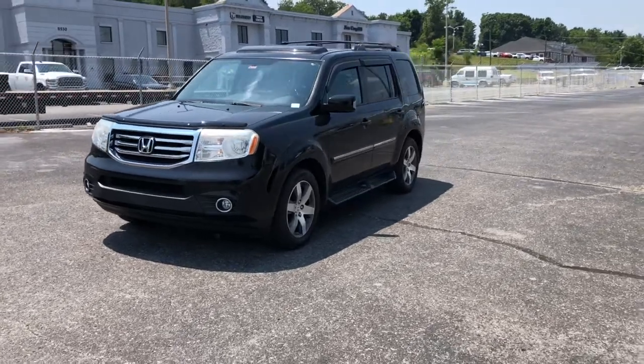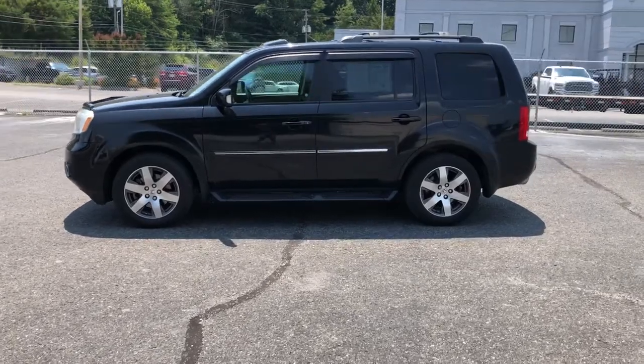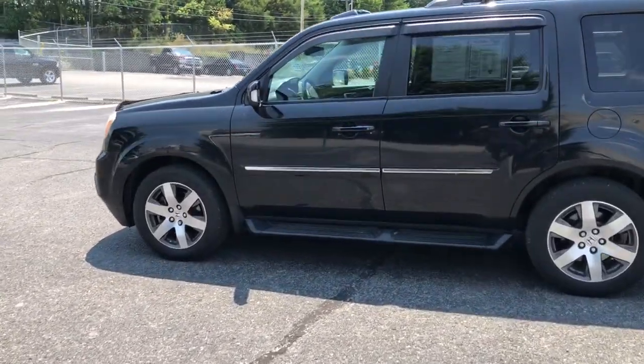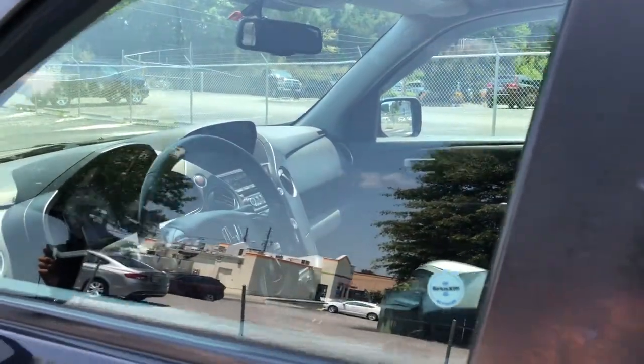Third-row seat. Keyless entry. Heated driver's seat. Power liftgate. Satellite radio. Power passenger seat. Premium sound system. V6 cylinder engine. Fog lamps. Backup camera.